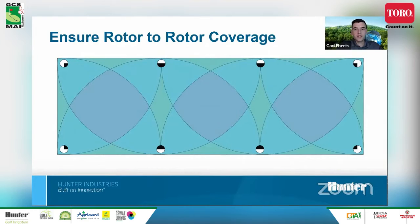The rotor should be throwing water all the way to the next closest rotor — often referred to as head-to-head or rotor-to-rotor coverage. In the diagram, you can see how a properly designed and performing system has all rotors covering the distance to the next closest rotor: part circles on the sides going 180 degrees reaching across, and 90-degree rotors in the corners also making it up. This leads to the most uniform coverage throughout the area.